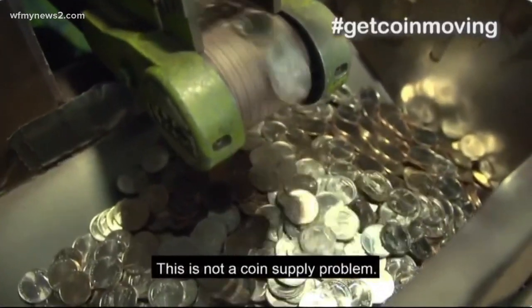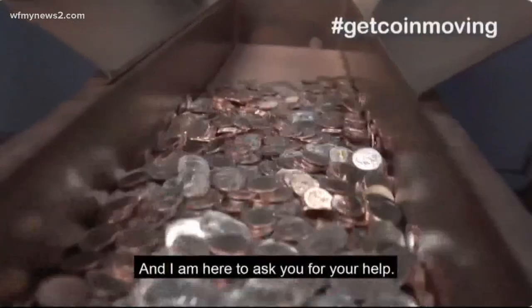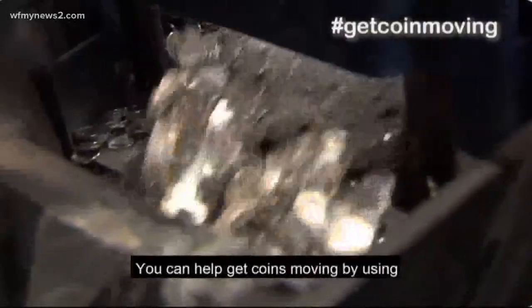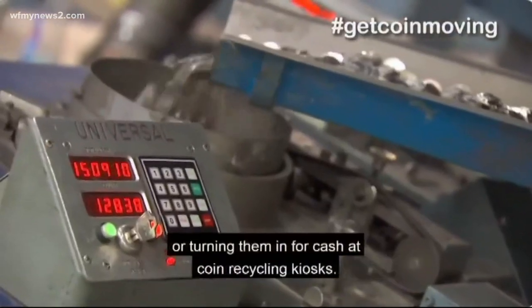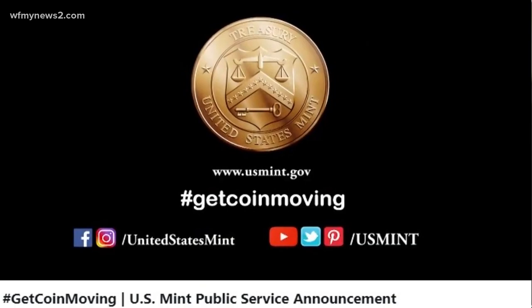This is not a coin supply problem. It's a circulation problem, and I'm here to ask you for your help. You can help get coins moving by using exact change when making purchases, taking your coins to financial institutions, or turning them in for cash at coin recycling kiosks. Every little bit helps.